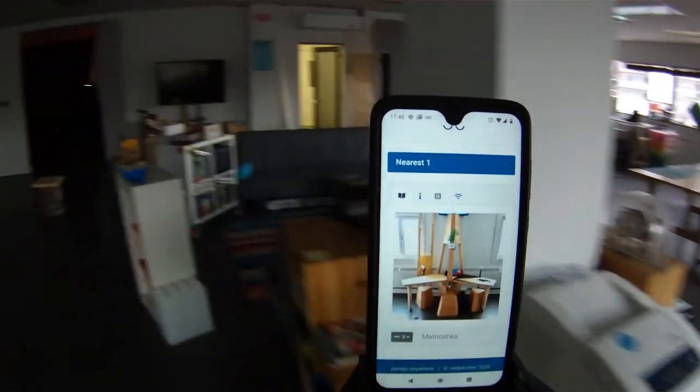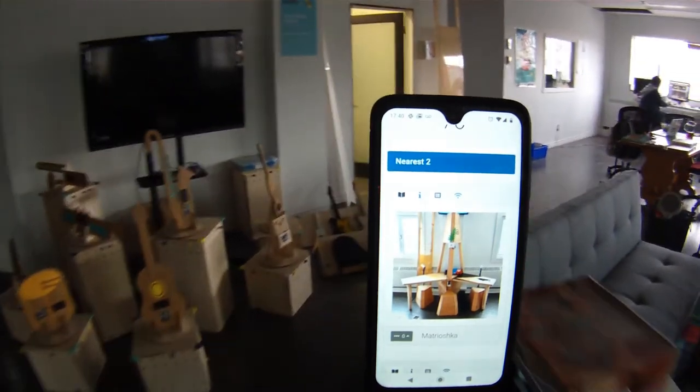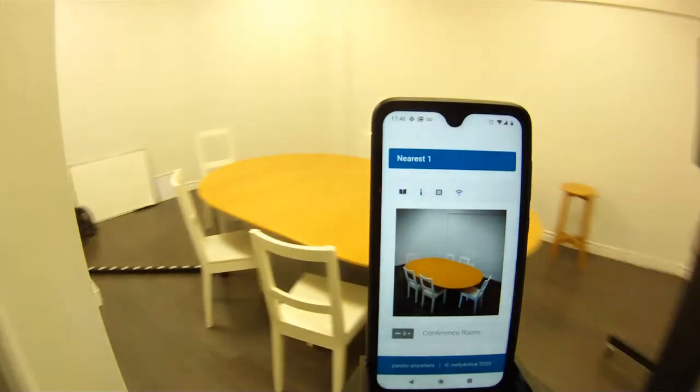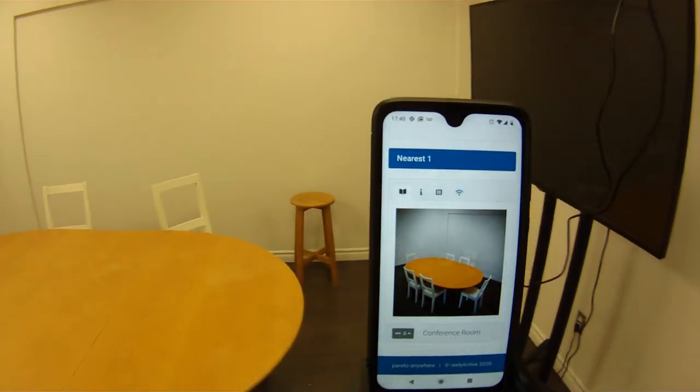If we continue along through the office, just to wrap this up so it's not too long a video, let's go take a look at the conference room, which is probably the least interesting room in the space, but I think you'll see that it's quite accurate in terms of how it looks. And that's it.